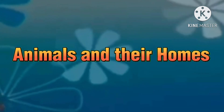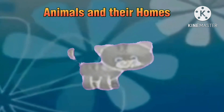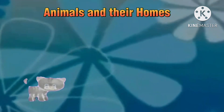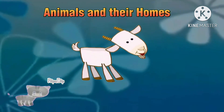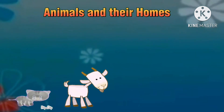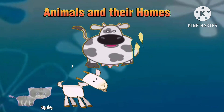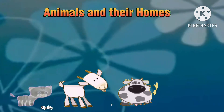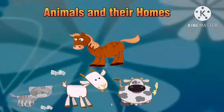Animals and their homes. It's a cat. It's a goat. It's a cow.